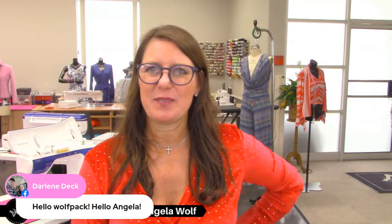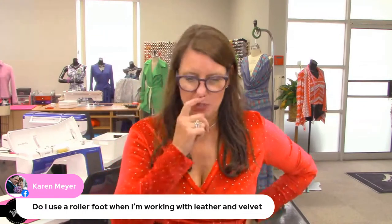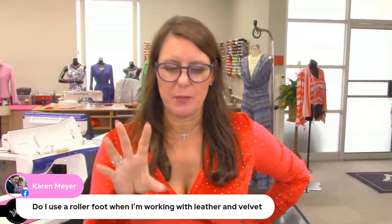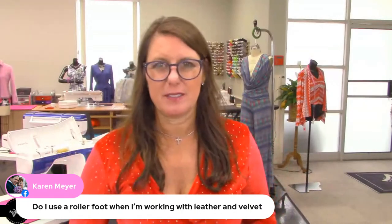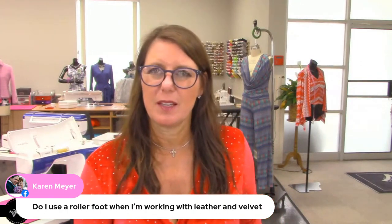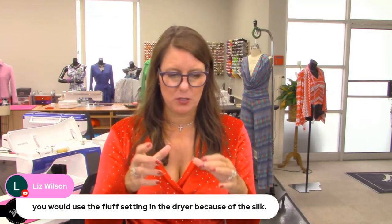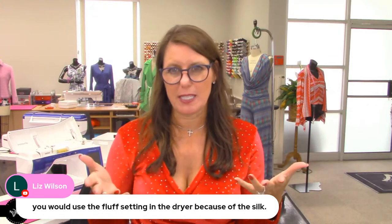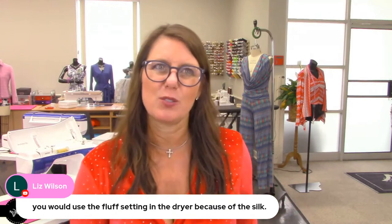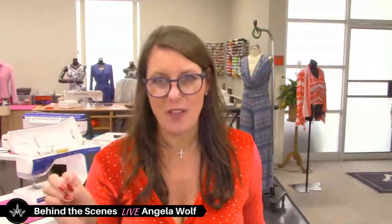Do I use a roller foot when working with leather and velvet? A roller foot works well. My all-time favorite is the Move-It foot. You can also use the Teflon plastic foot — that works wonderfully. Would you use a fluff setting in the dryer because of the silk? With silk I'm going to test a little square first on a very low heat setting — I want to make sure it doesn't shrink and doesn't change the texture of the velvet.